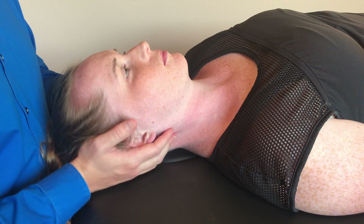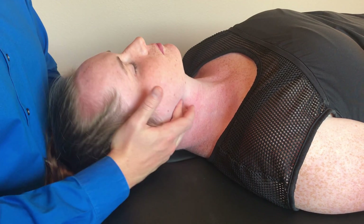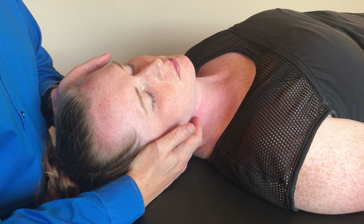Again, the posterior is side bent towards, rotate away, while the anterior is side bent towards, rotate towards. Thank you for joining us on Musculoskeletal Minute. We have your back.